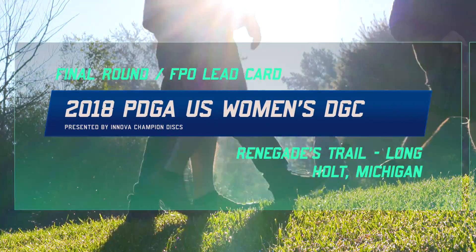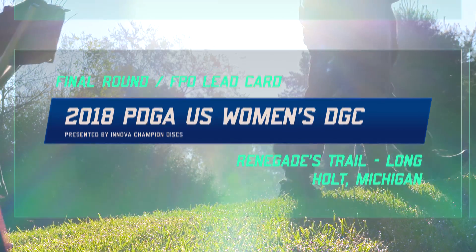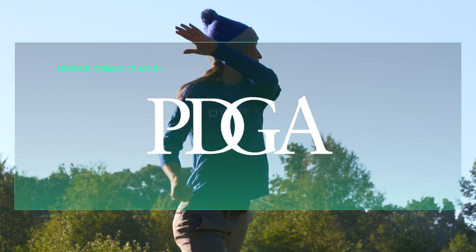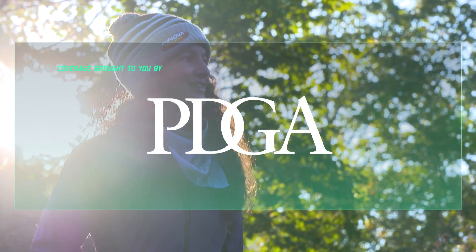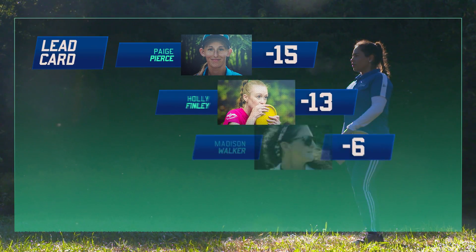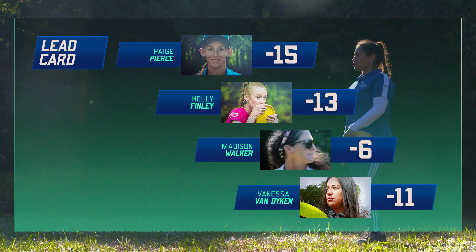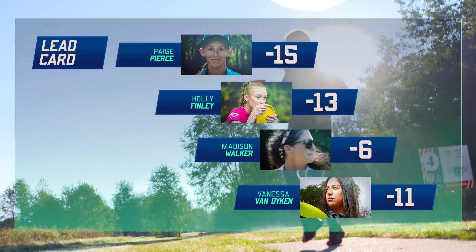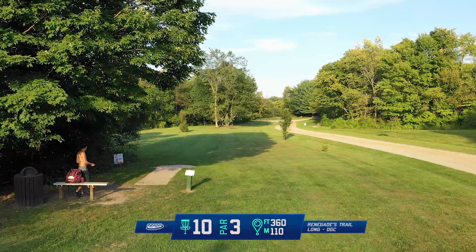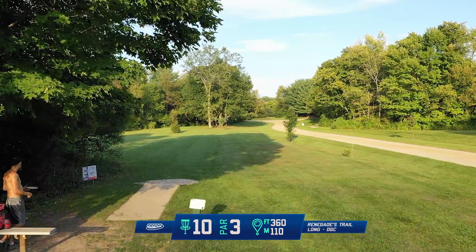Hey guys, here we are for the final round coverage. This is the back 10 of the PDGA U.S. Women's Disc Golf Championship, brought to you by Innova Disc Golf and the PDGA. I'm Lisa Fakes, and I'm Madison Walker. Commentating on myself — it's very awkward. I'm having a rough round. Paige taking the lead, Holly just behind her, Vanessa still hanging on as we enter into the last 10 holes of the tournament.